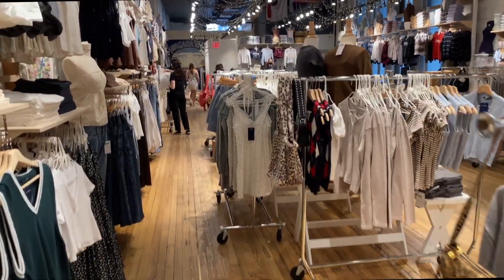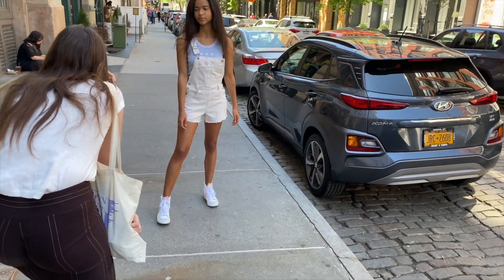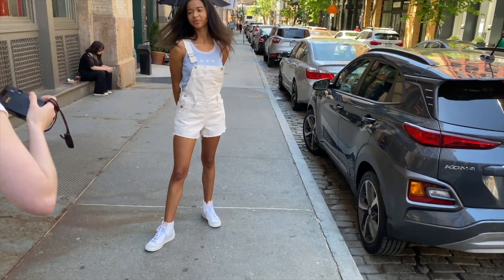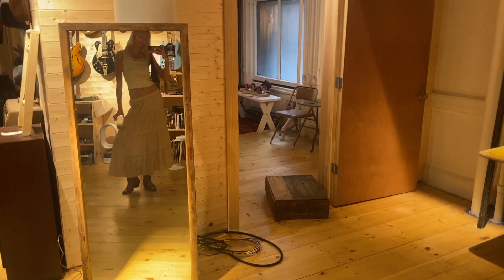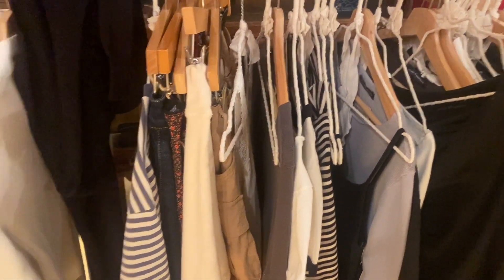Now we pick our outfit. Alright, I just got back from shooting and we shot about 12 outfits or something like that.